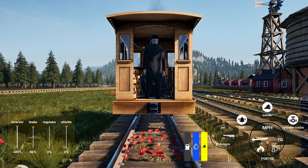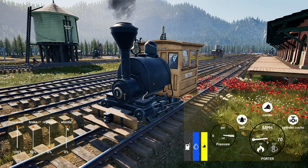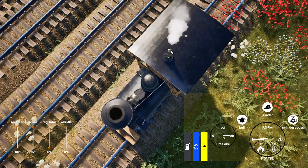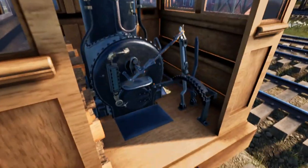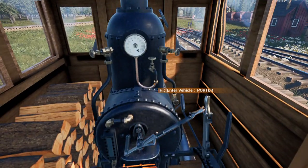Now for a short running session and a demonstration of the sounds that Betsy makes. Here is Betsy's whistle performing the crossing grade sequence. This is what her bell sounds like. She's actually running low on firewood, so I'll just get some more in her.